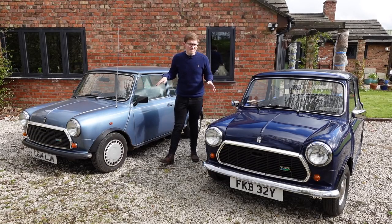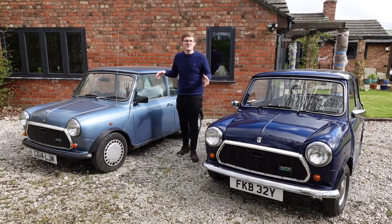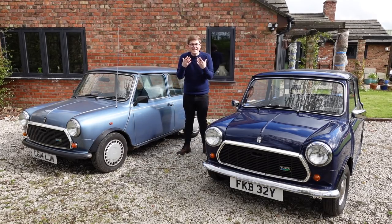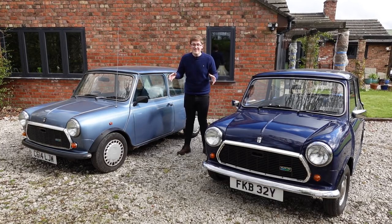And secondly, the Mini's the Mini. Although horrendously outdated, it still has that inalienable character and tenaciousness that made it such a success in the first place. And that, I feel, is the key to understanding the Mini in the 1980s.